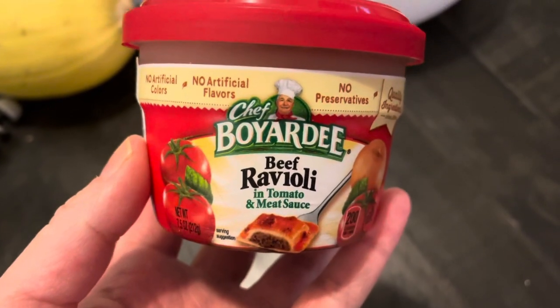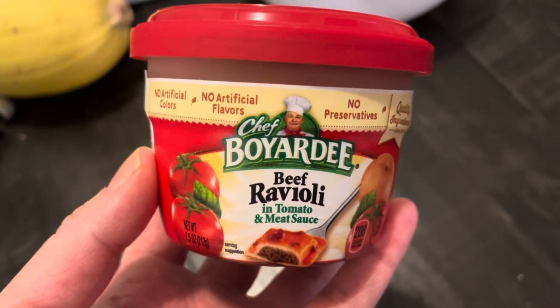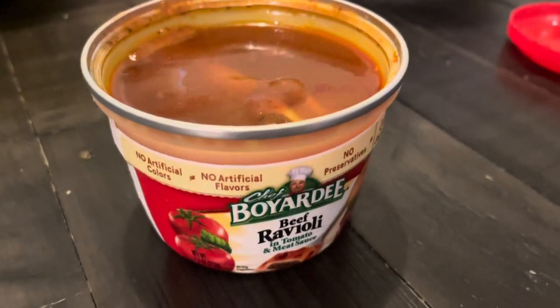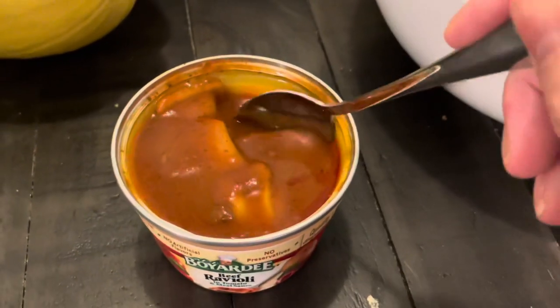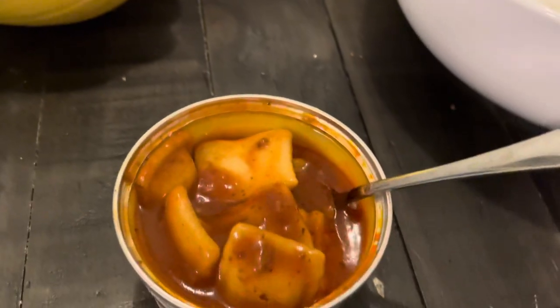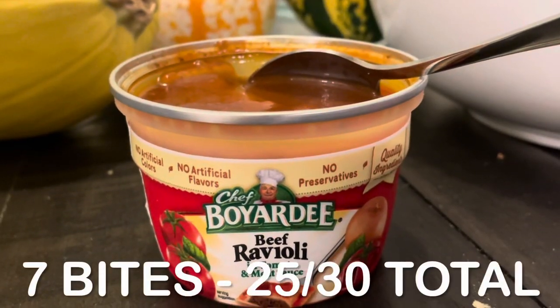I was really tired after a long day of work, so for dinner I just had something convenient — something I also had after my surgery because it was easy, quick, and small. Total for this dinner: seven bites.